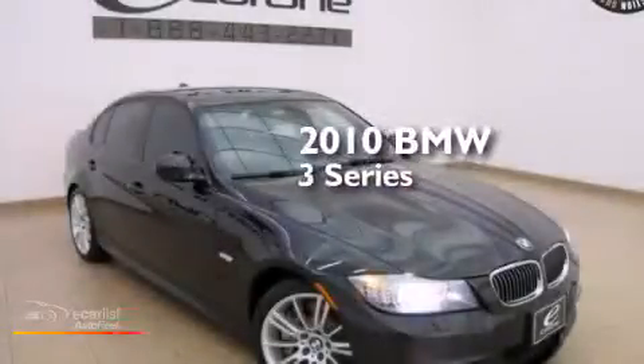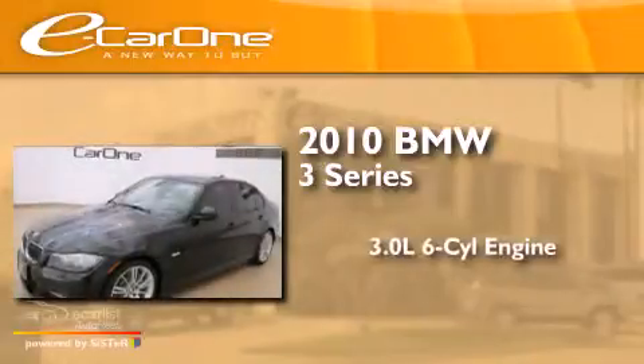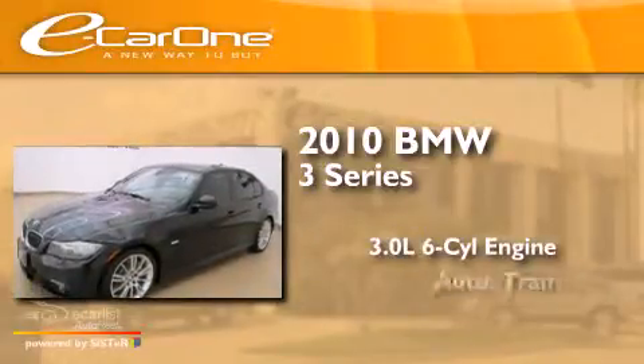This is a 2010 BMW 3 Series. It has a 3.0-liter six-cylinder engine and an automatic transmission.